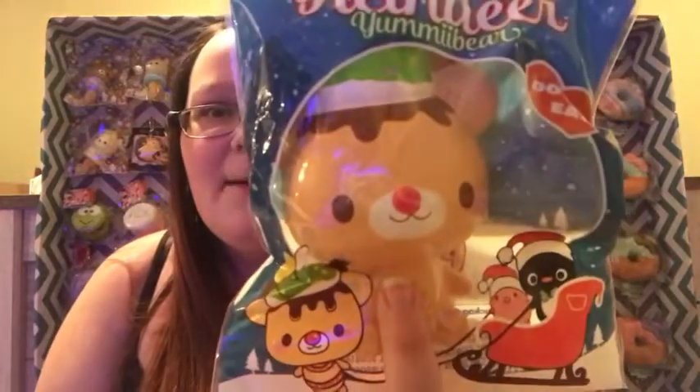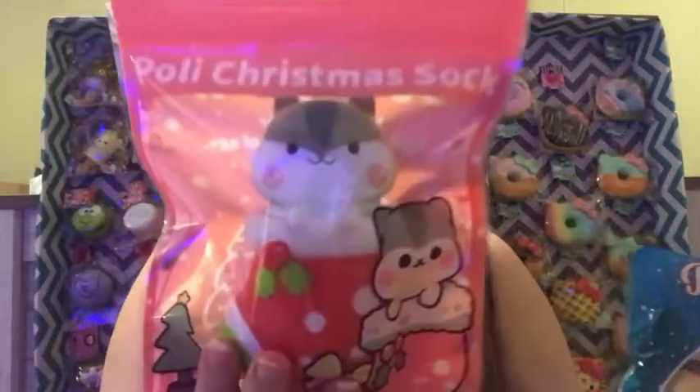If you have not seen that video, the link will also be in the description box — make sure you check it out. I am giving away a brand new yummy bear reindeer and a Paulie in a Christmas sock, both super cute. Make sure you go check out that video to see if you can win one.